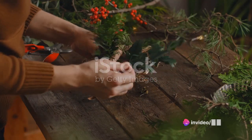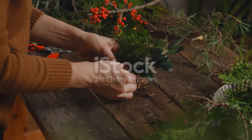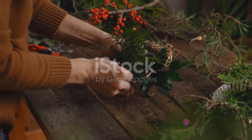First up, deck the halls. Add a creative twist to the traditional decoration process. Try making homemade ornaments or upcycling old ones. Push the boundaries of creativity and make this a memorable crafting experience for everyone involved.